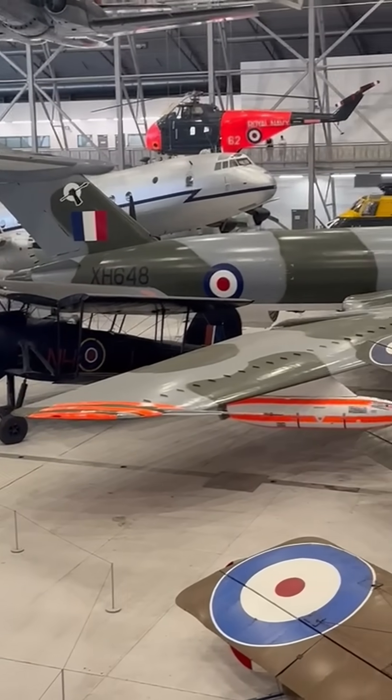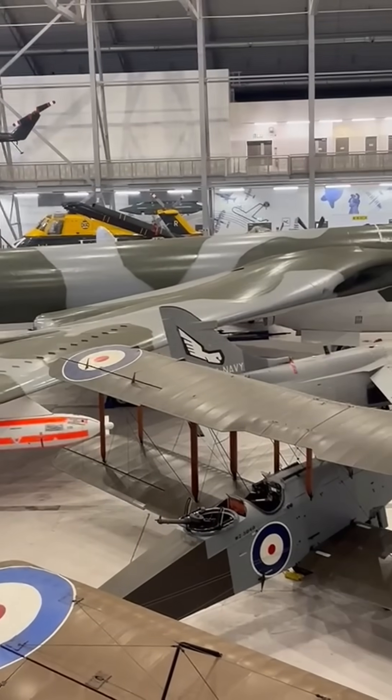What's your favorite of the three V-Bombers? Victor, Vulcan, or Valiant?